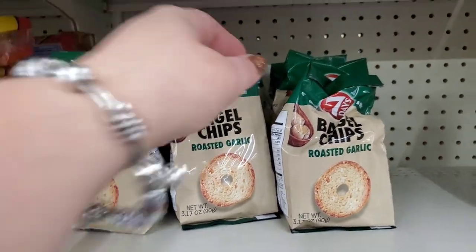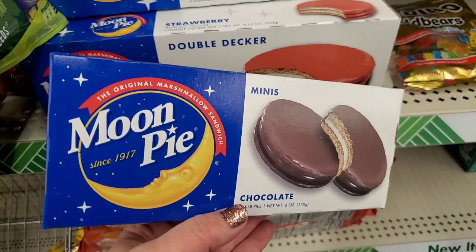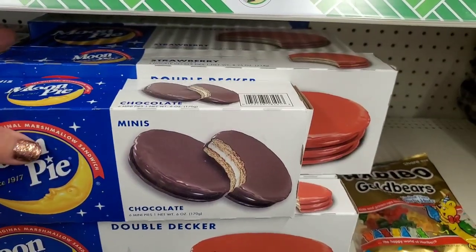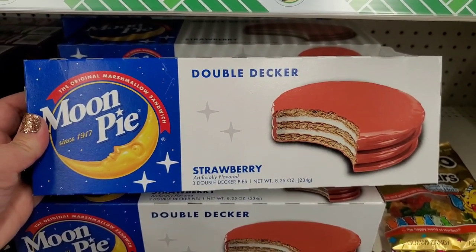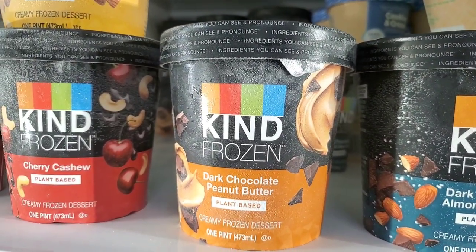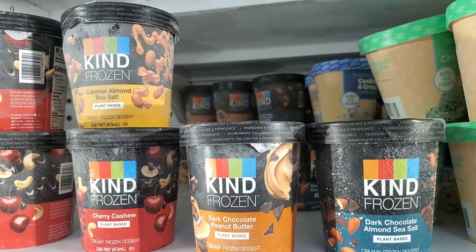The seven-day bagel chips are back — my son loves these. They are actually a wonderful deal at 3.17 ounces for $1.25. Interestingly, the Moon Pies usually come as six mini pies in a six-ounce box, but here we have some strawberry double deckers at 8.25 ounces — the box is even bigger and so much heavier. If you like strawberry-flavored anything, you'll probably love this marshmallow deliciousness. I'm still seeing in many Dollar Trees the Kind Frozen Dark Chocolate Almond Sea Salt, Dark Chocolate Peanut Butter, Cherry Cashew, and Caramel Almond Sea Salt plant-based creamy frozen desserts — these are extraordinarily delicious. Let me know in the comments if you've tried them. I heard there's also a hazelnut coffee one I'm on the hunt for.